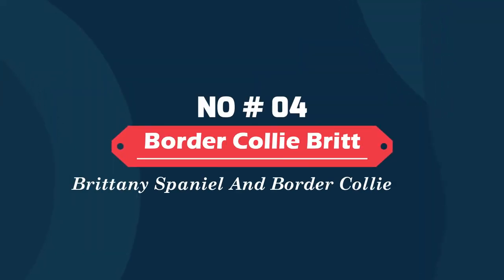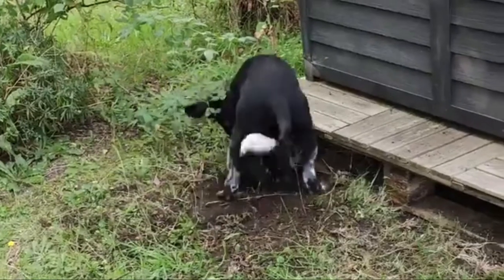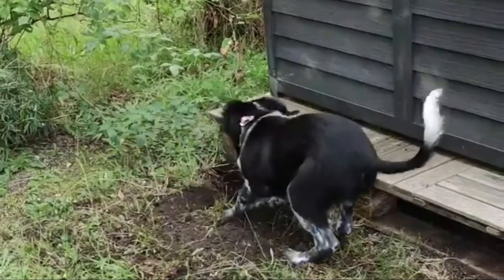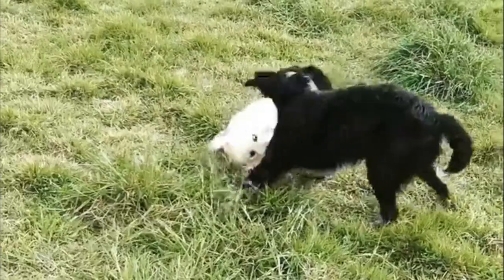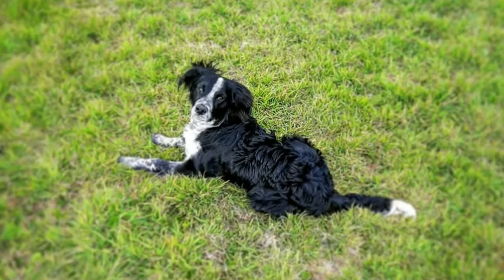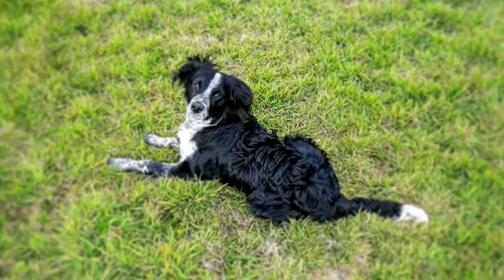Number four: the Border Collie Brittany — a Brittany Spaniel and Border Collie mix. Independent, with high stamina and responsiveness, the Border Collie Brittany is a hybrid that originated from the Border Collie and the Brittany. Its exact history is not well documented and there is not much known about this hybrid breed. The Border Collie Brittany is a relatively healthy breed with plenty of energy to burn.